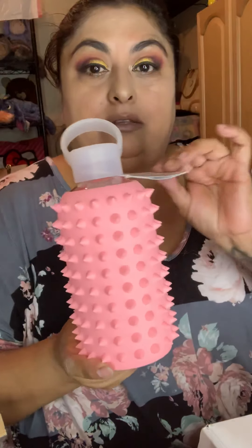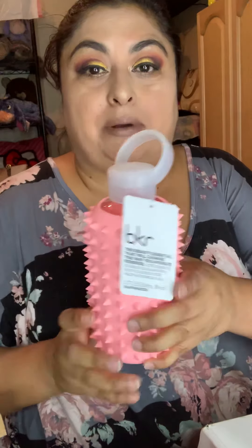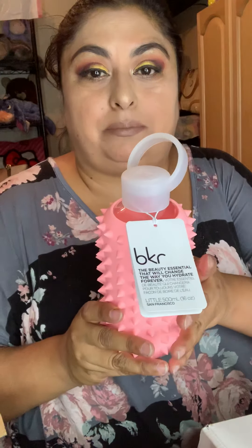This box did come in like the end of last week, but I already had all those videos for last week. So I waited and then never had the time to do it this week. So I'm doing it now, I'm a little behind. But this is the only item I ordered from the Boxy Pop-Up - it's a BKR water bottle.